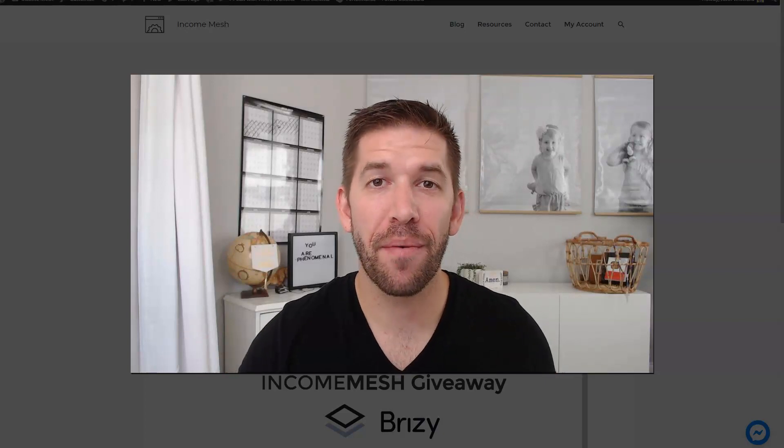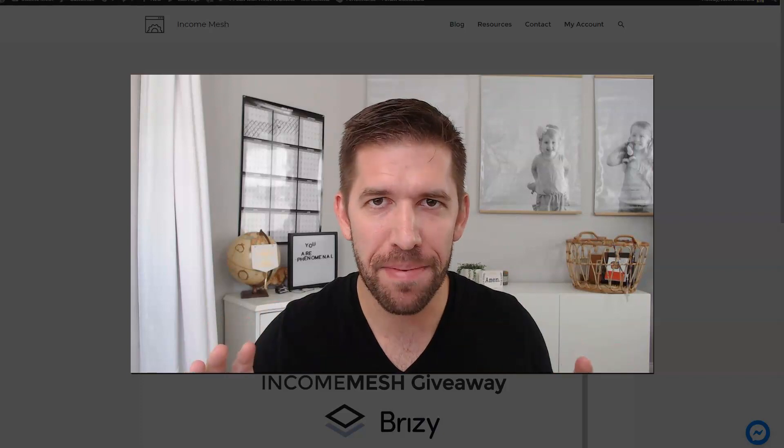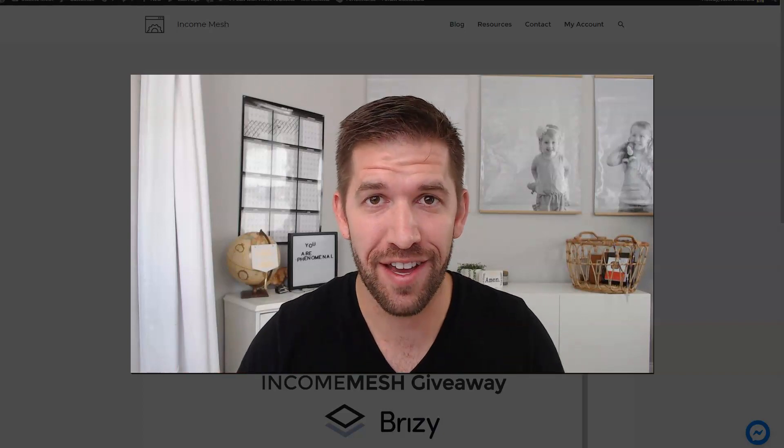Hey guys, John here from Incomesh.com. I wanted to share this super quick video with you to let you know that a sneak peek of a new feature inside of Breezy is coming. It is imminent, and it is something that's been very, very heavily requested. Let's go ahead and show you what it is.